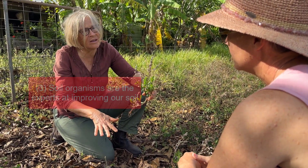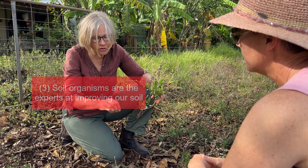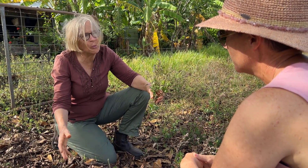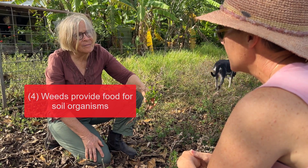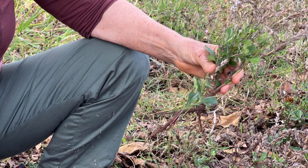The experts at improving our soil are the soil organisms — the microbes and invertebrates — but to do that job they need resources, they need food. So if we're pulling out the weeds and leaving bare ground, they've got nothing to eat. Any type of vegetation is actually good vegetation — you're wasting your time pulling the weeds out.